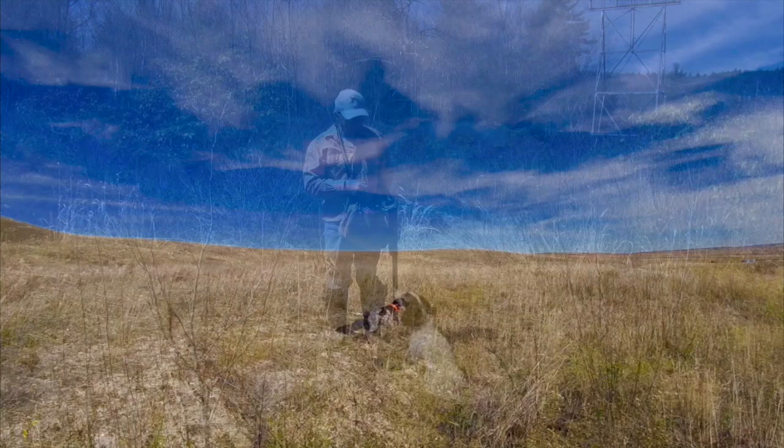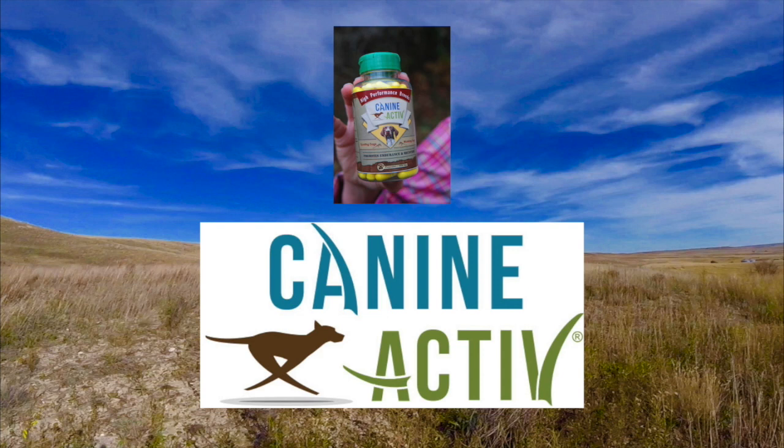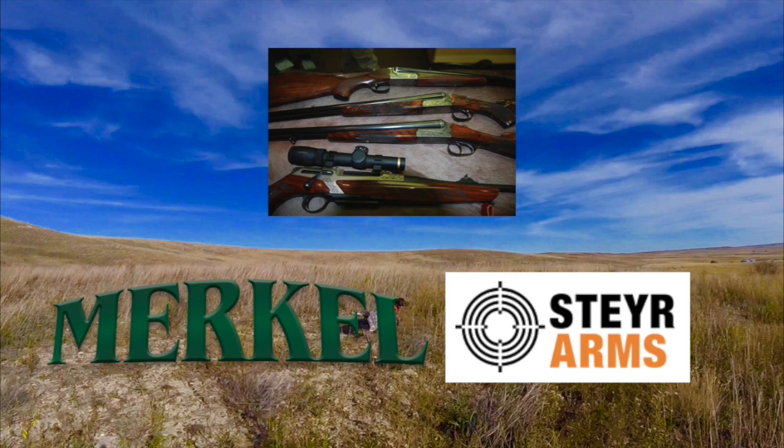Bird Dogs Afield brought to you in part by Wooden Stream outdoor footwear, outfitting adventures since 1957 — visit woodenstream.com for a dealer near you. Canine Active providing safe non-toxic pain relief for your dog. Merkel shotguns — robust, reliable, and intuitive, that's what matters most when every split second counts.